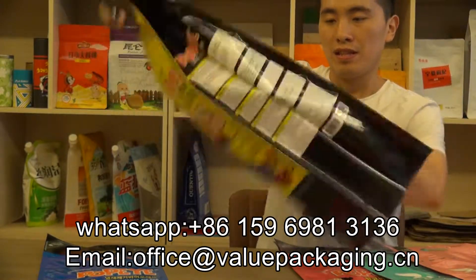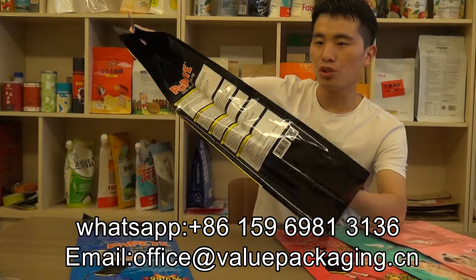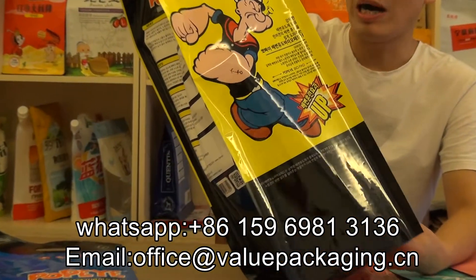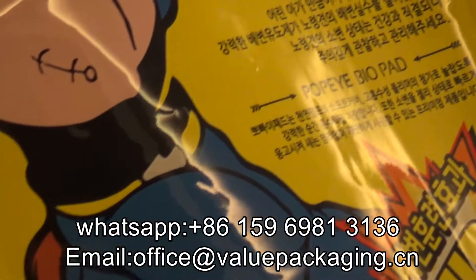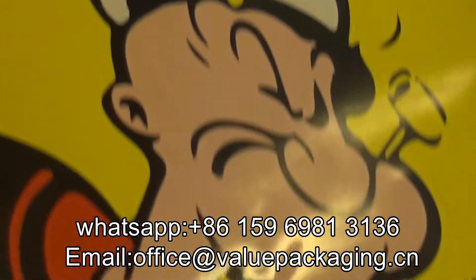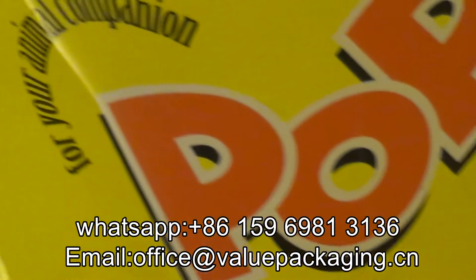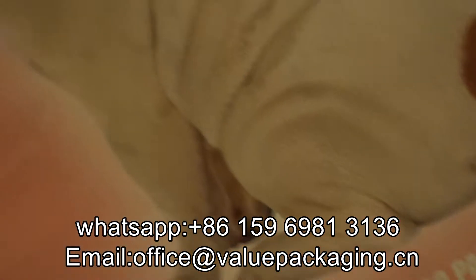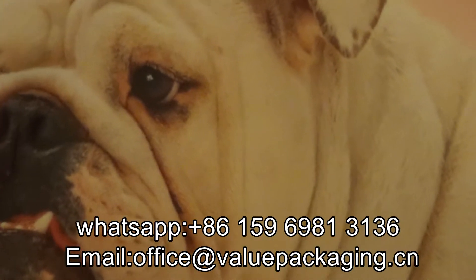The bag is with quality print. You can have a closer look at the quality print. A very good bag produced for our valued customer. Thank you.